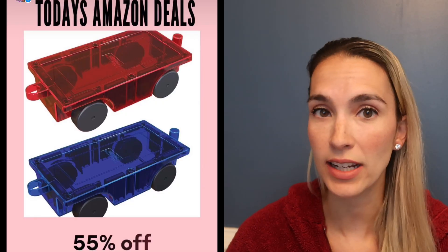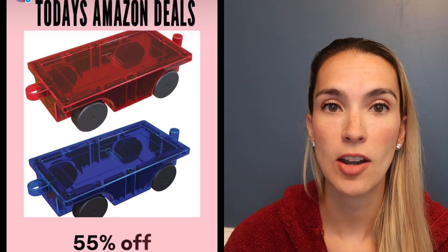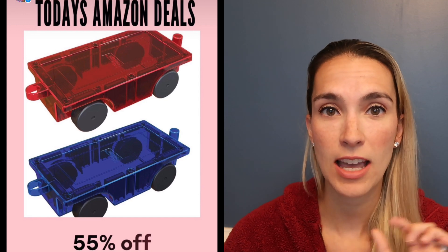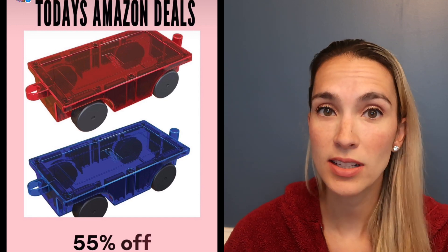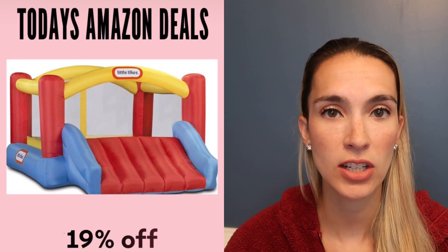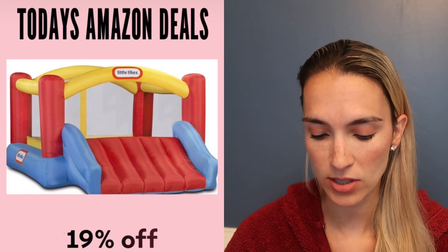Our Picasso Tile car or train accessory pieces are on sale at 55% off. My kids love making zoos, hotels, and things like that with their little people, animals, and cars using the magnet tiles — highly recommend checking that out.